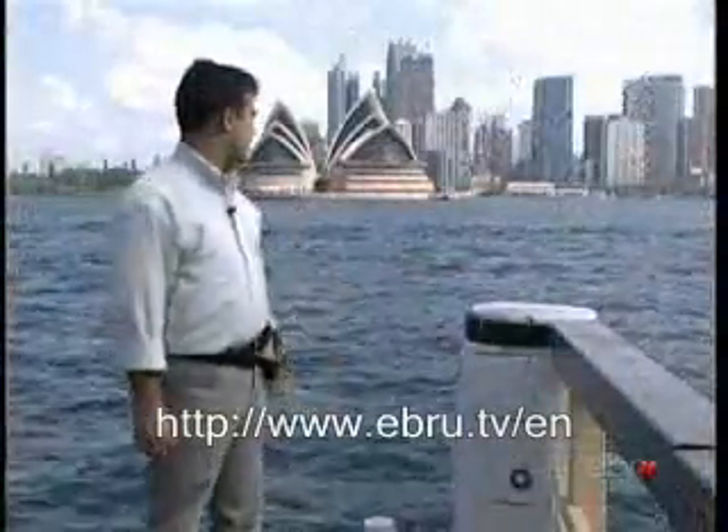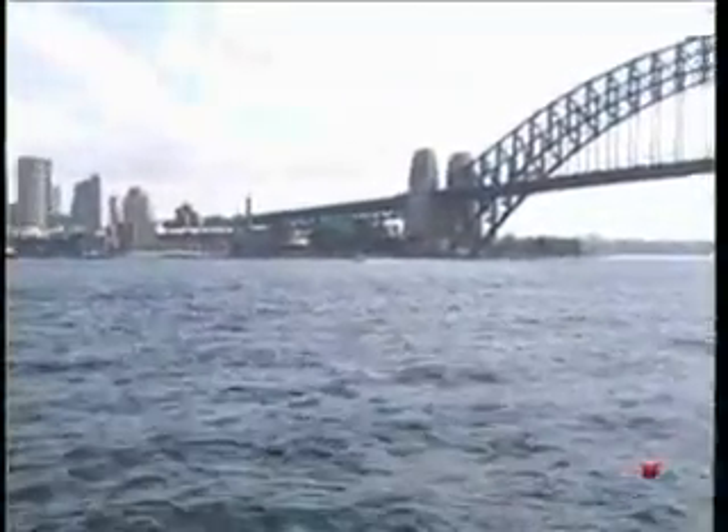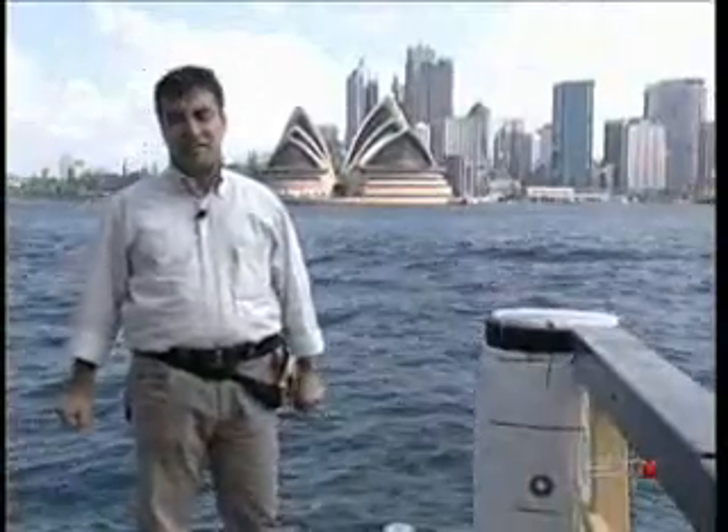We are in Sydney now. The center of the city is right behind us. There is the Sydney Bridge over to the left, also commonly called the Harbour Bridge. The city bay and one of the most famous opera houses of all time is right behind us.